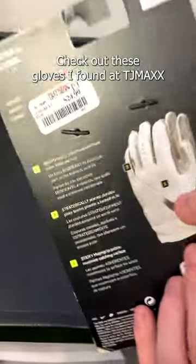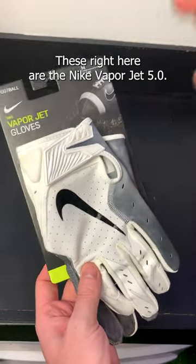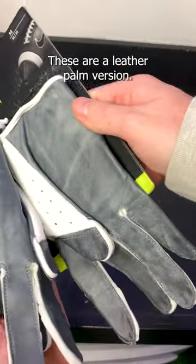Check out these gloves I found at TJ Maxx for only 25 bucks. These right here are the Nike VaporJet 5.0s, but they're not just any VJ5s — these are a leather palm version.